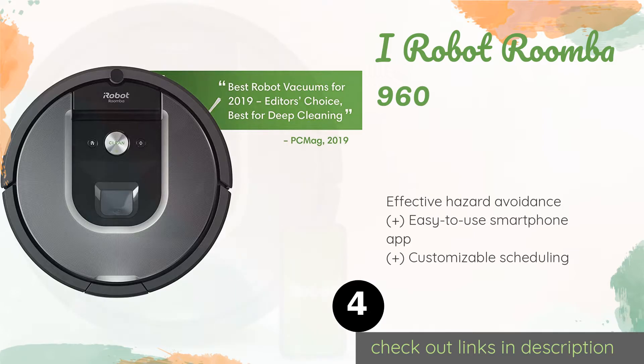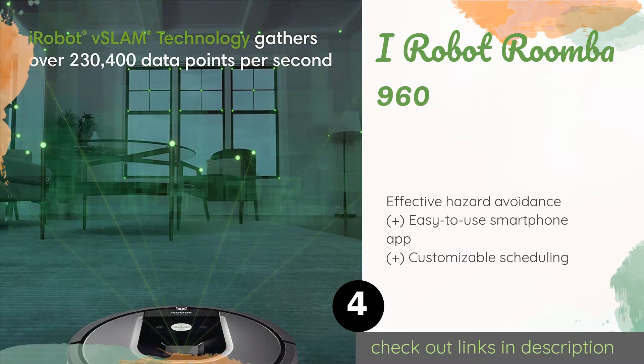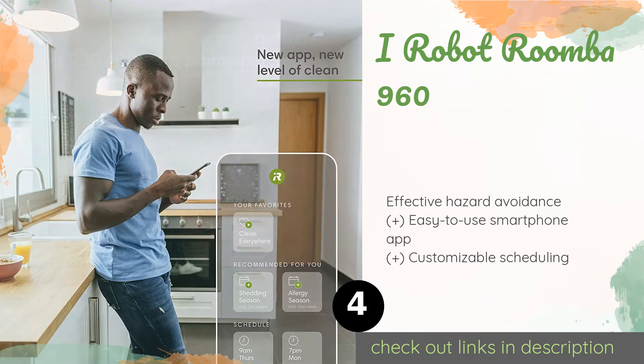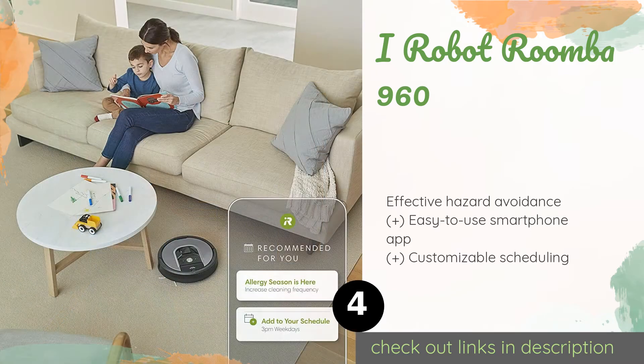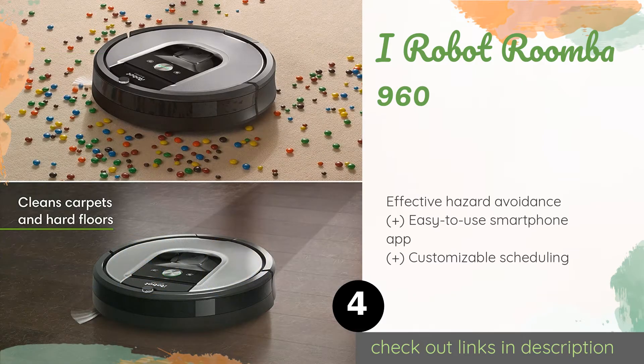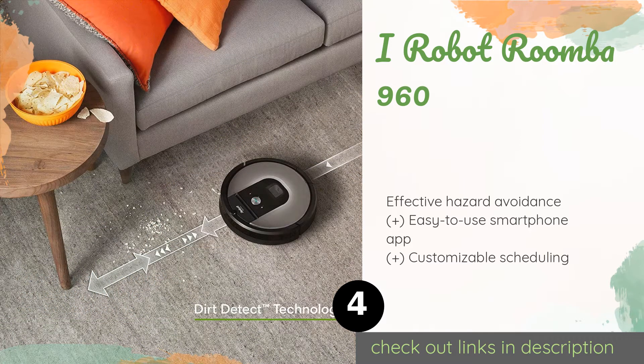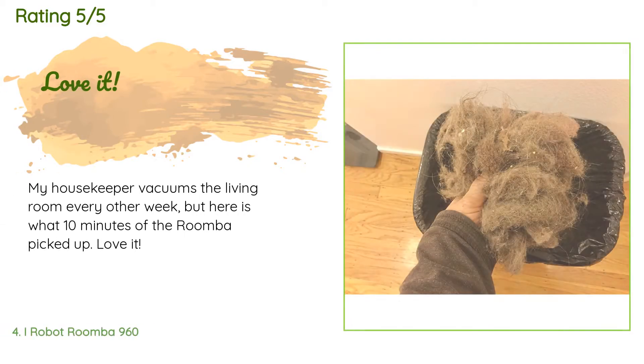The next one is iRobot Roomba 960. After it intelligently maps your home, the iRobot Roomba 960 heads off to pick up the dirt and hair you see, and the allergens and dust you don't. For especially grimy spots, its temporary boost function ramps up the suction power. The price is around $546. There are 7,507 customers who have reviewed this product, and the average rating is 4.4 stars.